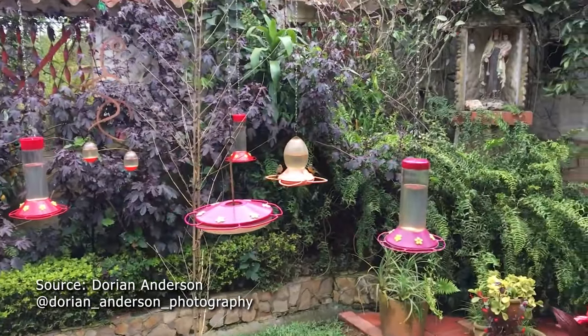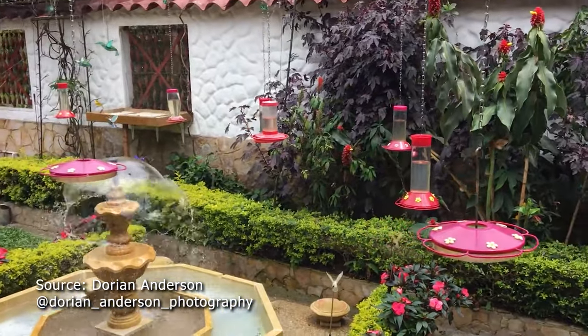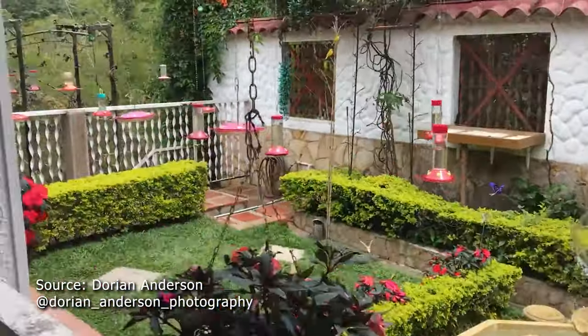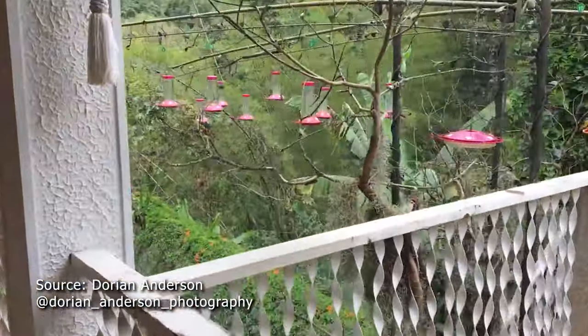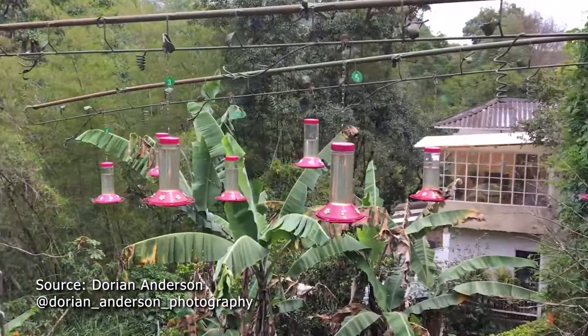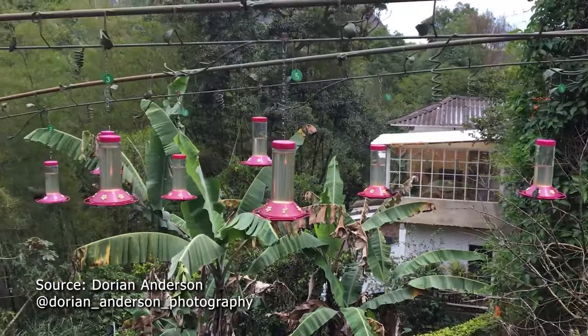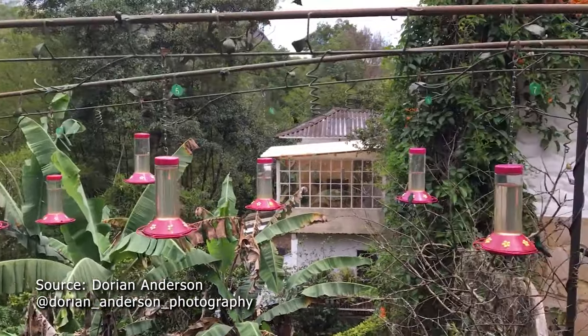About 35 years ago, Doña Leonora Pardo hung a hummingbird feeder because she wanted to see the little hummingbirds coming to her garden. Well, one turned to two, turned to four, turned to six — we all know how that goes. The more she hung, the more birds came. And would you believe that she now has 40 feeders and she attracts 27 kinds of birds to her property.